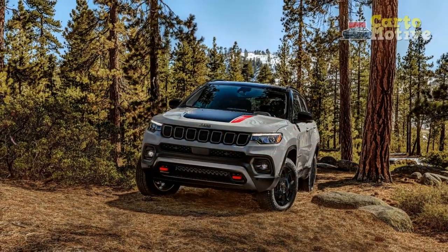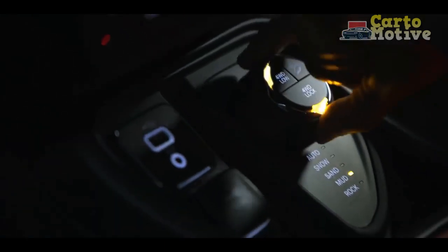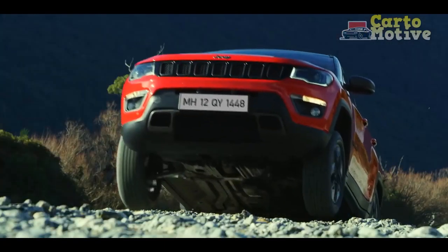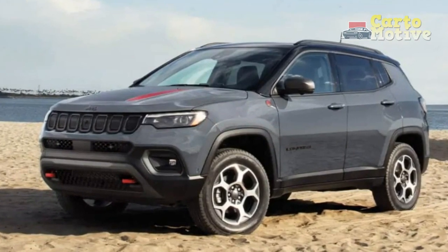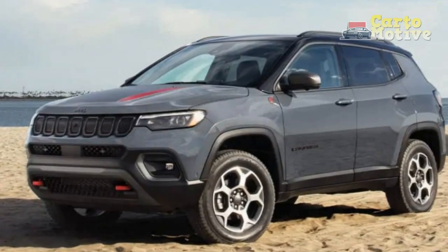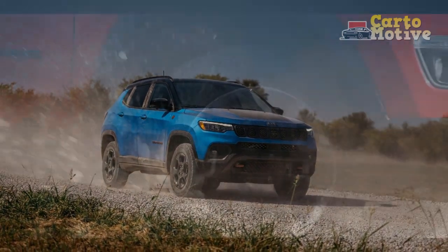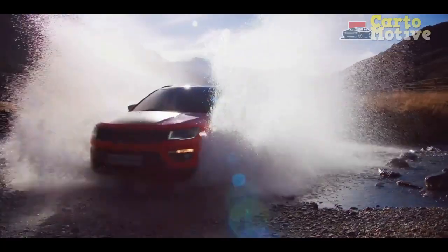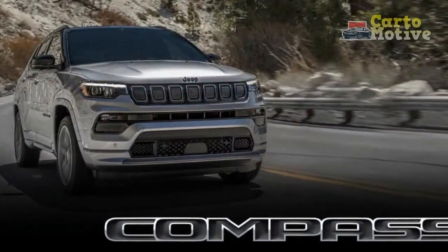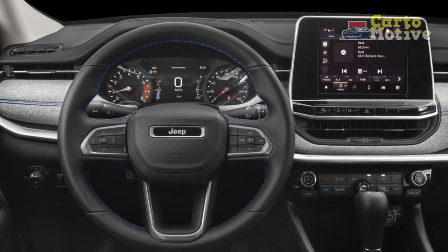The Jeep Compass is a small but rugged crossover, and its dimensions are a little smaller than its competitors. The wheelbase is 103.8 inches long and overall length is 173.4 inches with mirrors folded; width measures 73.8 inches and the crossover stands 64.6 inches tall. Ground clearance with the front-wheel drivetrain is 7.7 inches and 8.1 inches with 4x4. The Trailhawk gets even more at 8.5 inches, giving it Trail Rated approach/breakover/departure angles of 30.4/23.6/34 degrees.